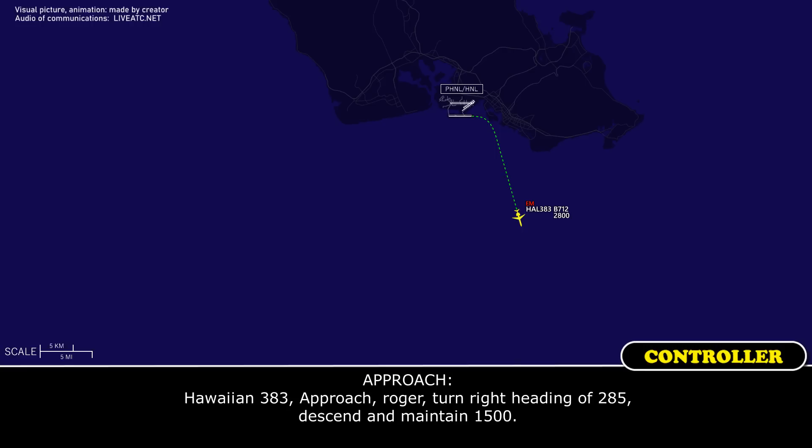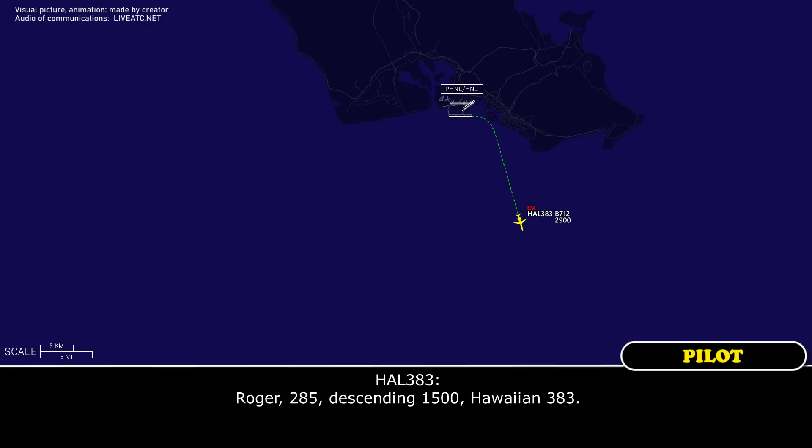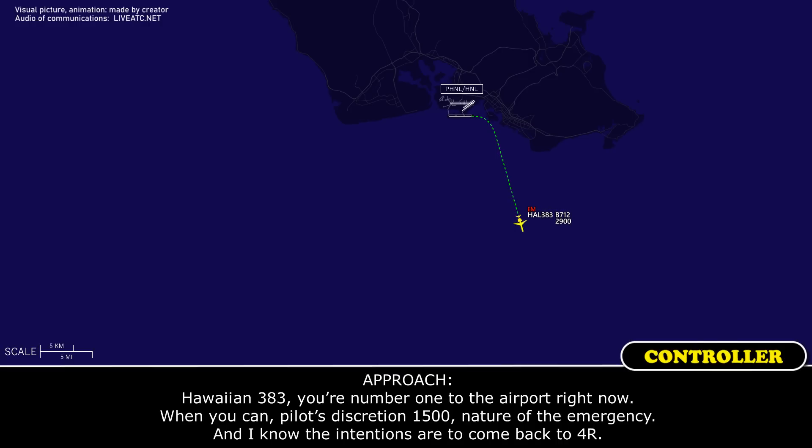Hawaiian 383 Approach, Roger. Turn right, heading of 285. Descend to maintain 1,500. Hawaiian 383, you're number one for the airport right now. When you can, pilot discretion 1,500. Nature of the emergency — and I know the intentions are coming back to floor right.